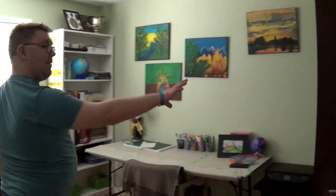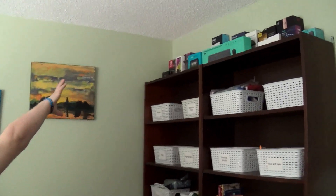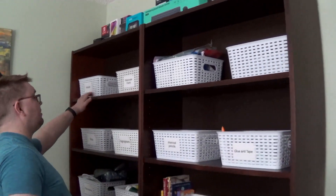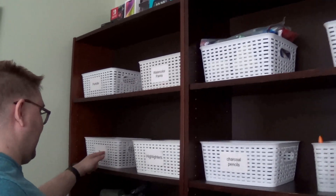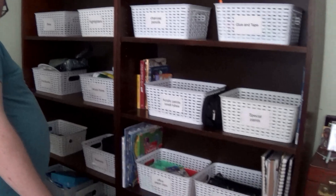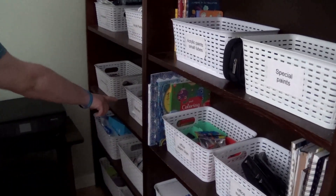Over here we have all my art supplies. Up top here I have the boxes — like tech boxes that the tech comes in — and here we have pens, watercolor pens, highlighters, paintbrushes, acrylic paints, pencil crayons, and markers.